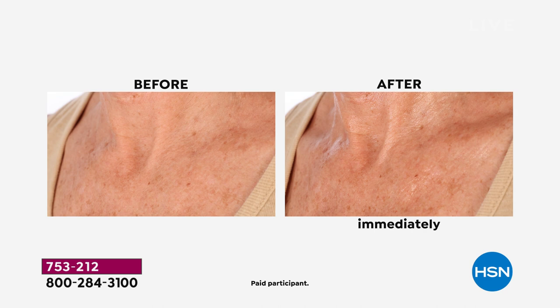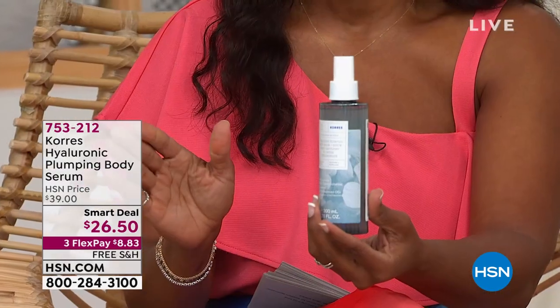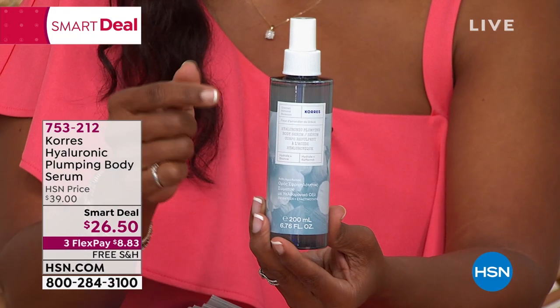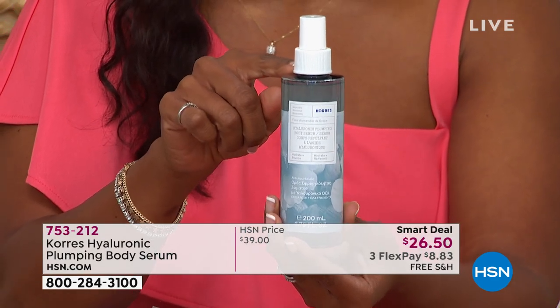Look at those immediate results — and you get long-term cumulative benefits as well. If your cleavage looks like the before and you want it to look like the immediate after, this is the world launch of the Corez Hyaluronic Plumping Body Serum. A couple of sprays and the lines are gone. It's formulated in a way you've never found before, using different-size molecules. You're getting a nice big bottle for $26.50 — a smart deal.